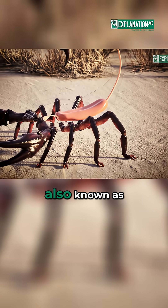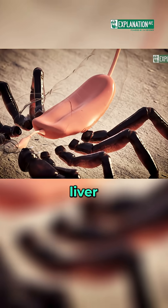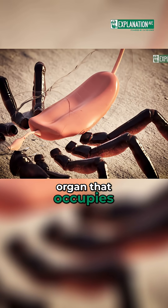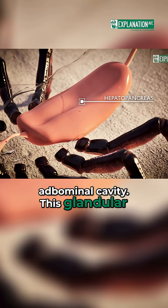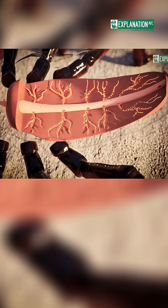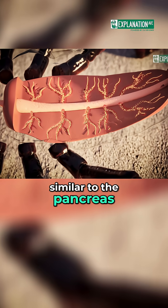The hepatopancreas, also known as the scorpion's liver, is an impressive organ that occupies the dorsal part of the abdominal cavity. This glandular mass has a dual function: it produces digestive enzymes and digests, similar to the pancreas.